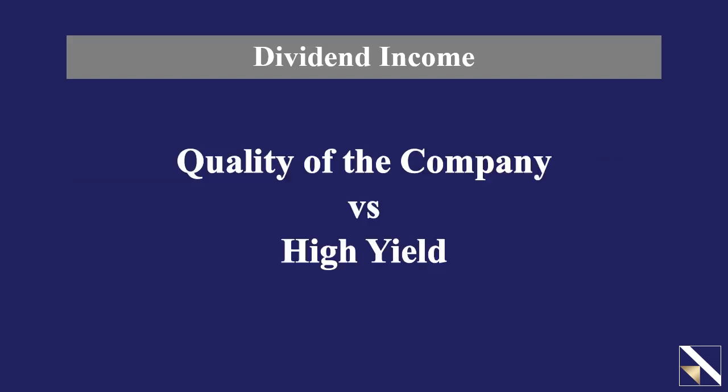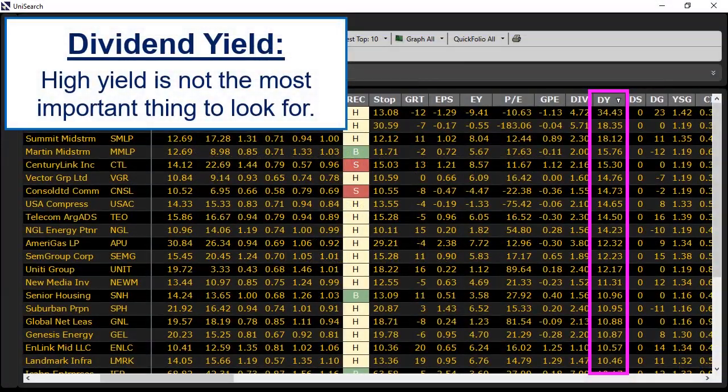It's a common misconception for investors that the only measure of a good dividend stock is a high dividend yield. Because dividend yield equals the annual dividend per share divided by the share price, a higher yield may simply be the product of a falling share price. Does that falling share price portend a dividend cut? The best way to avoid that scenario is to understand that the evidence of a strong dividend growth stock is not found simply in the high yield, but rather the quality of the company, which can be found using the power of the VectorVest program.